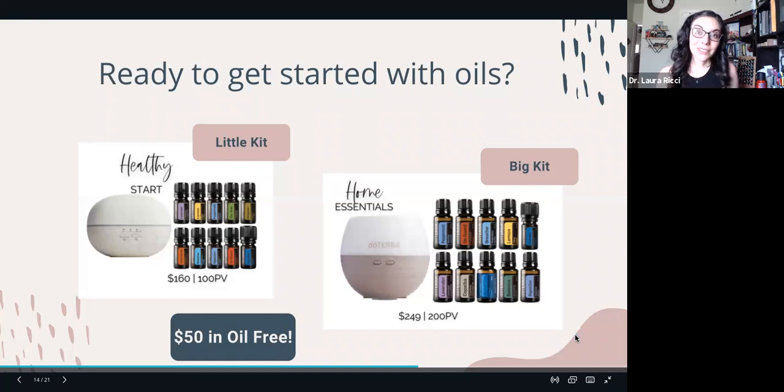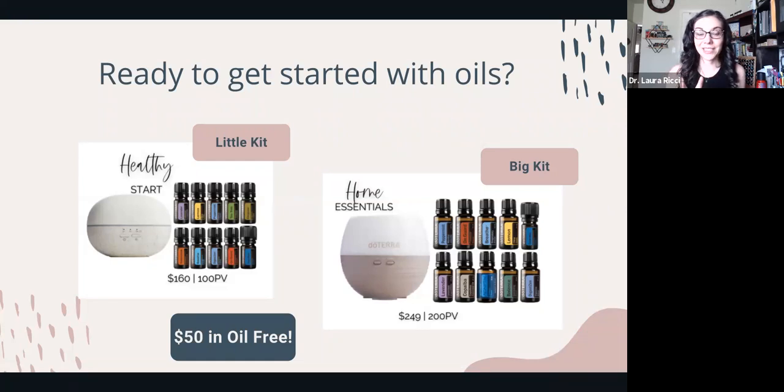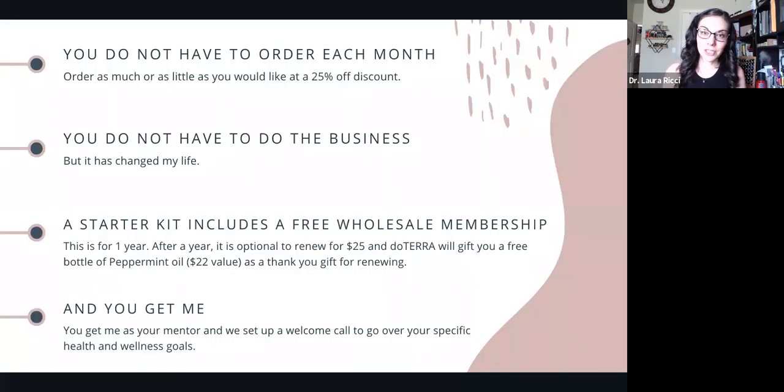If you don't have an account with doTERRA, two of my favorite starter kits are available. The little kit is the top 10 oils and a diffuser that runs for 10 hours for $160. The big kit is the top 10 oils plus a diffuser that runs for 12 hours for $249. Just this month, you get $50 in oil free — a great time to get started as we go back to school and into fall and winter. You don't have to order each month, you don't have to do this as a business — a starter kit includes a free wholesale membership.